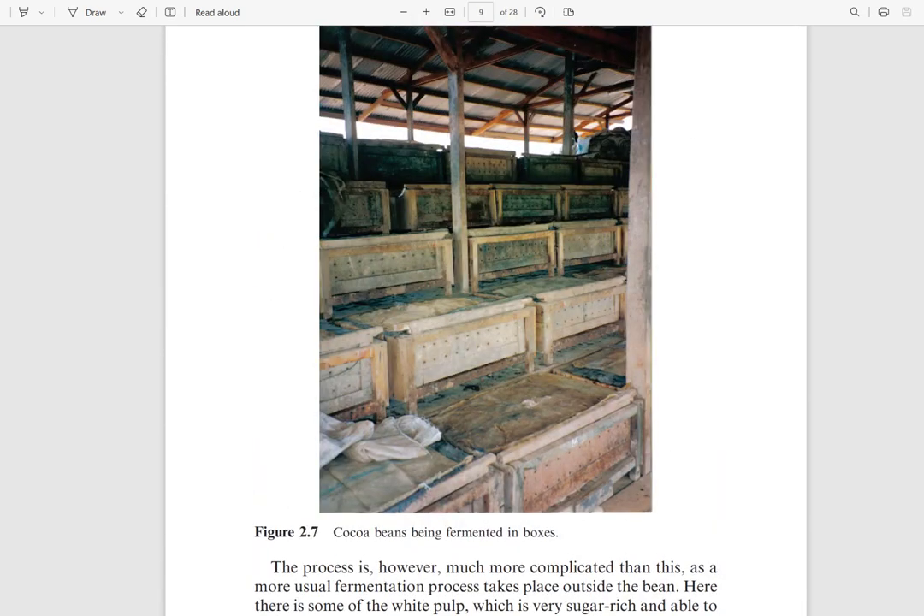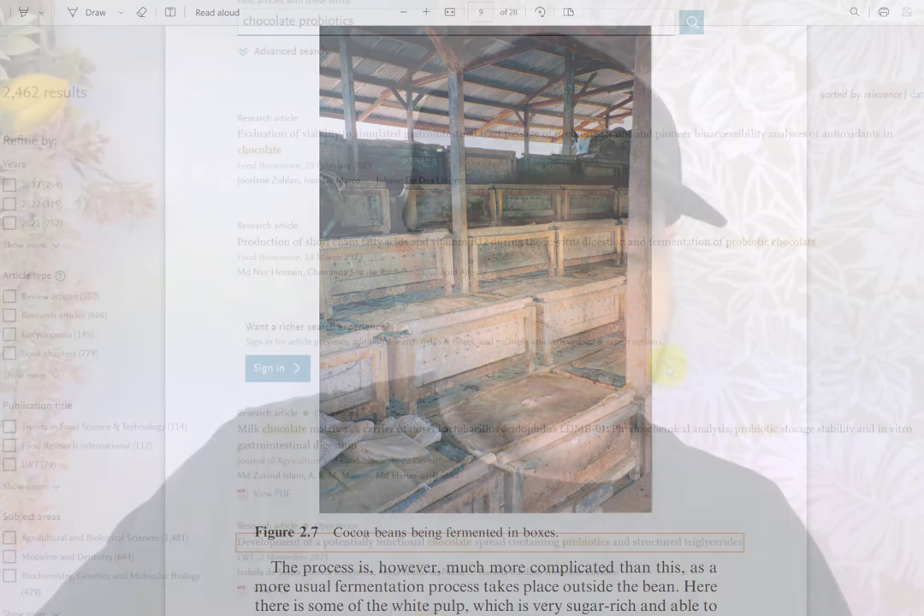That's just a brief overview of the fermentation process. If this is the first time you're hearing it, it's a lot of information, but I just wanted to give you a brief overview. You can find out more on my website, beantobarbworld.com, in the free learning center. Some of the books I offer in my online shop also have sections on fermentation. Now let's look at the idea of probiotics in chocolate.